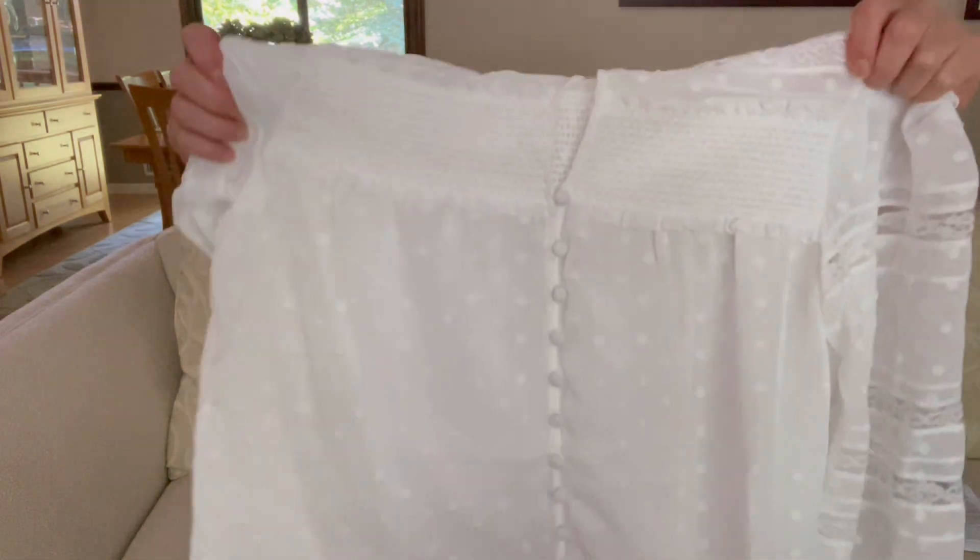Next up is a blouse I got on sale, and this is the one I already want to return. I can feel it's 100% polyester. Now I am not opposed to polyester — I really am not. I like polyester to a certain extent, especially when I used to work in an office, but I have a ton of polyester blouses and I'm just looking to get away from that at this point.